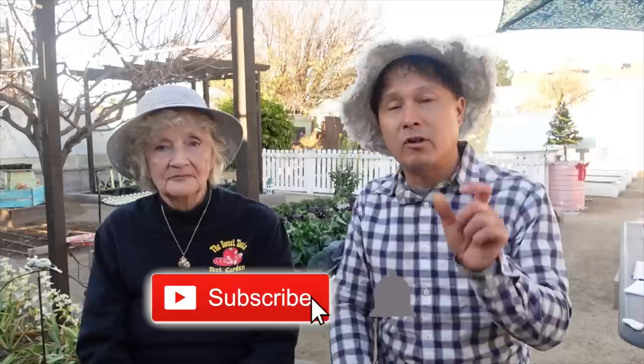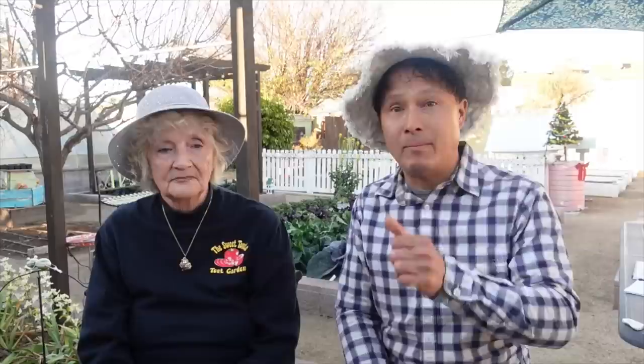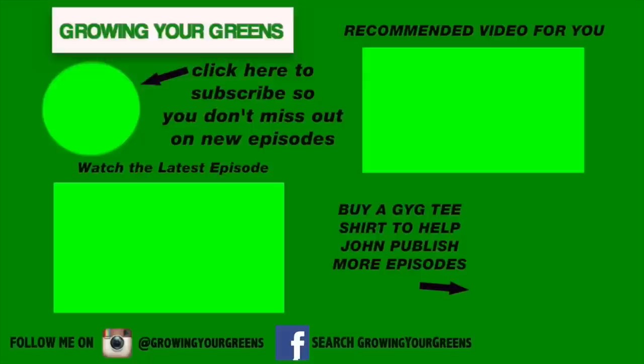If you enjoyed this episode and want me to do more videos at Leslie's in the future, please give this video a big thumbs up and share it with other gardeners in Vegas and on Facebook groups so they can learn about Leslie and her amazing garden. Be sure to click the subscribe button and the bell so you don't miss new upcoming episodes every five to seven days. My past episodes — over 1,600 of them — are a wealth of knowledge dedicated to teaching you how to grow your own food at home. My name is John Kohler with growingyourgreens.com. Until then, keep on growing!